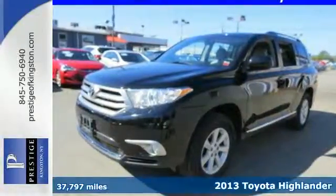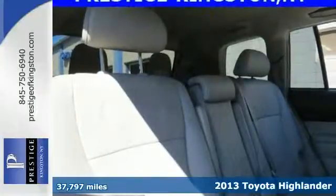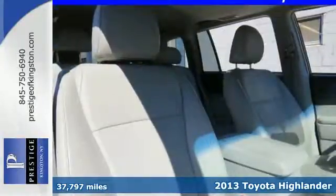Here's a 2013 Toyota Highlander. It's built more like a car than a truck, yet maintains the feeling of a big SUV.